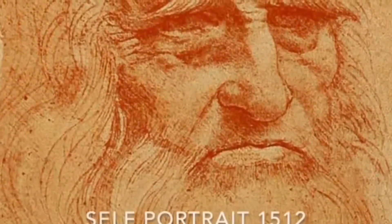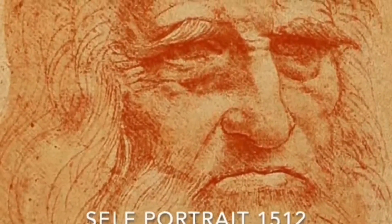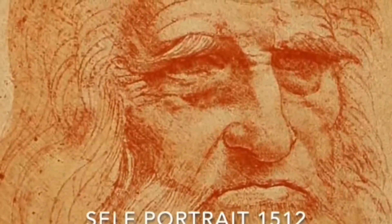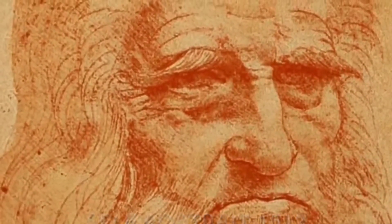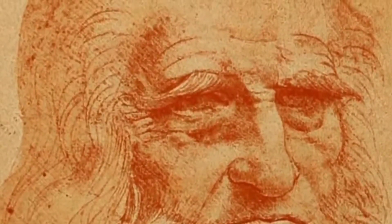The Mona Lisa is the end product of the greatest inquisitive mind in history — a self-made man with a voracious appetite for knowledge, a man who dedicated himself to the study of anatomy, geology and philosophy.